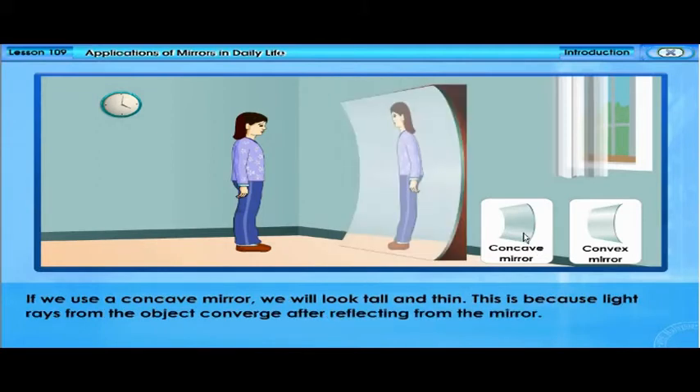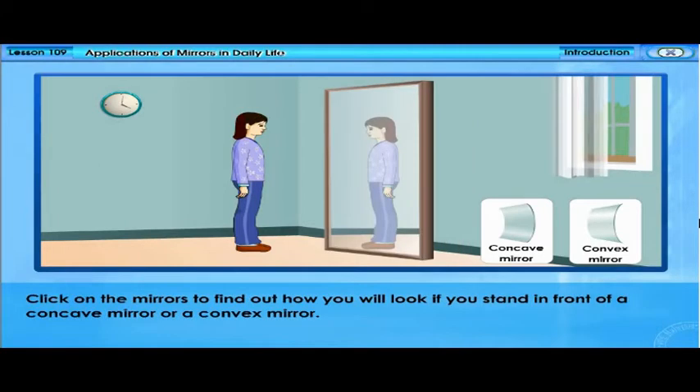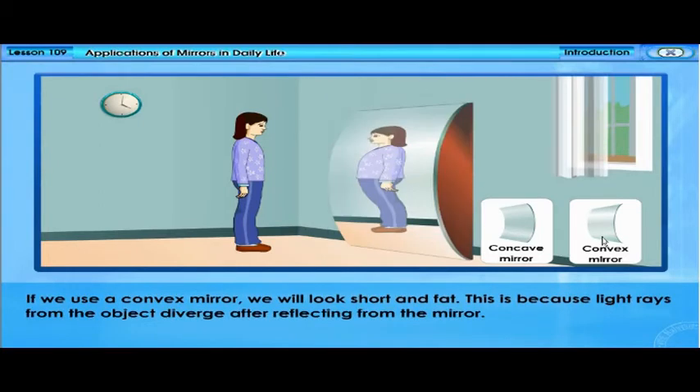If we use a concave mirror, we will look tall and thin. This is because light rays from the object converge after reflecting from the mirror. If we use a convex mirror, we will look short and fat. This is because light rays from the object diverge after reflecting from the mirror.